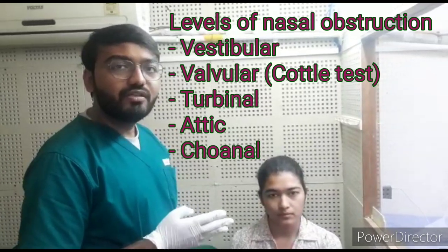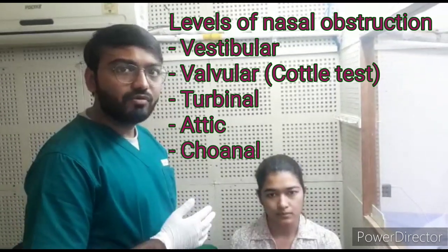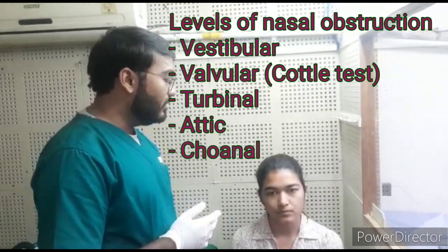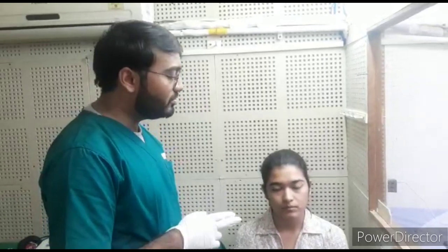The levels of obstruction include: terminal, attic, and lastly choanal — choanal meaning the posterior choana of the nasal cavity. There are two types of obstruction: anatomical as well as physiological. Cottle's test is used to determine the level of obstruction due to anatomical reasons.